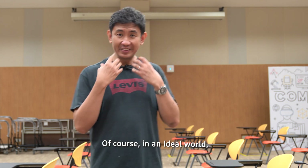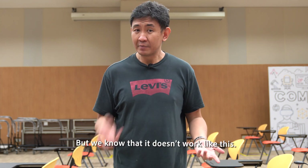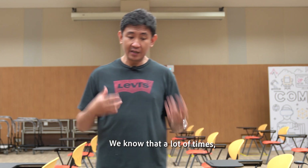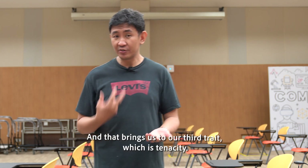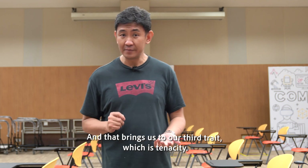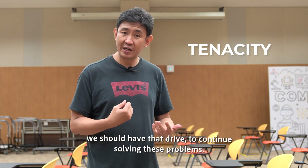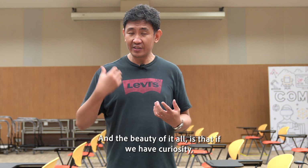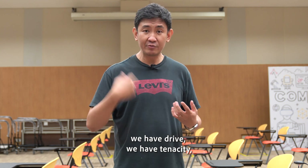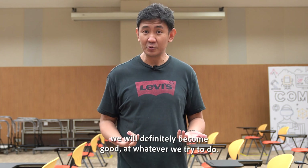In an ideal world, sitting down and solving the problem should take a day, but we know that doesn't work. A lot of times as we are solving problems we meet other new problems, and that brings us to our third trait: tenacity. When we see a problem and try to solve it and it brings up more problems, we should have the drive to continue. And the beauty of it all is that if we have curiosity, drive, and tenacity, we will definitely become good at whatever we try to do.